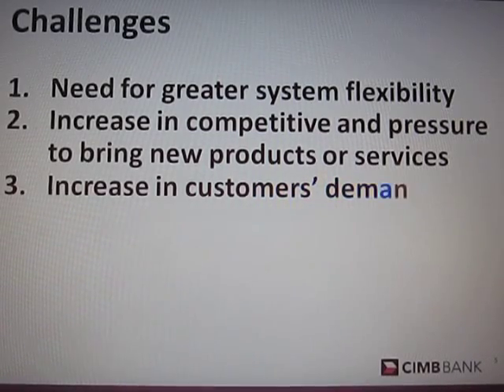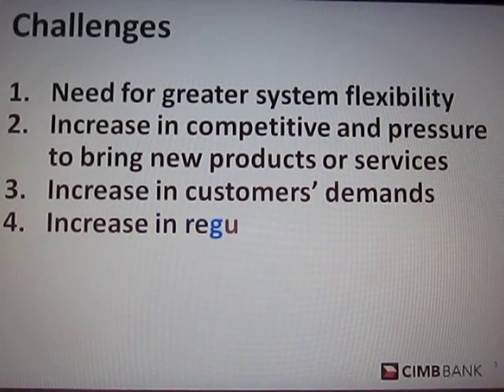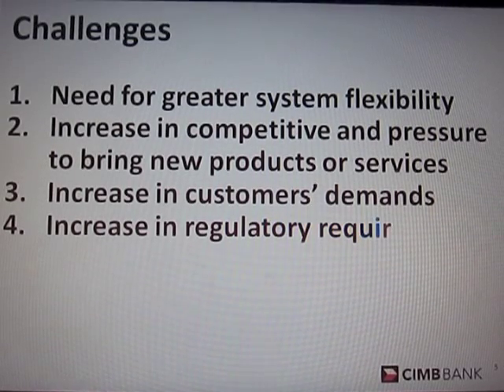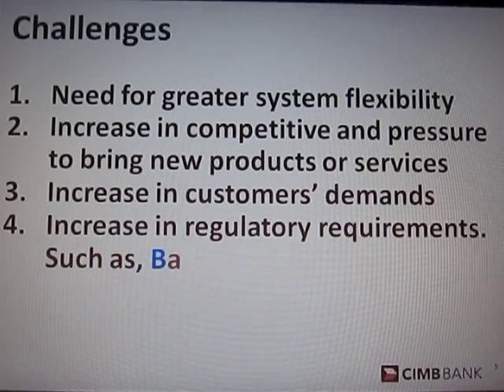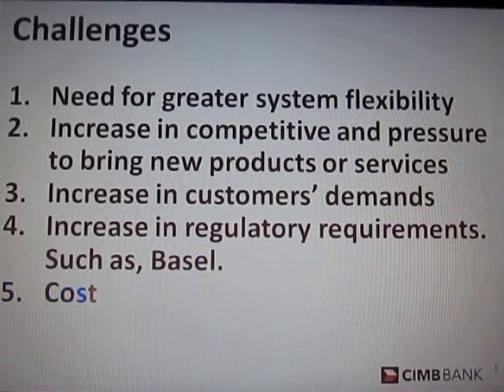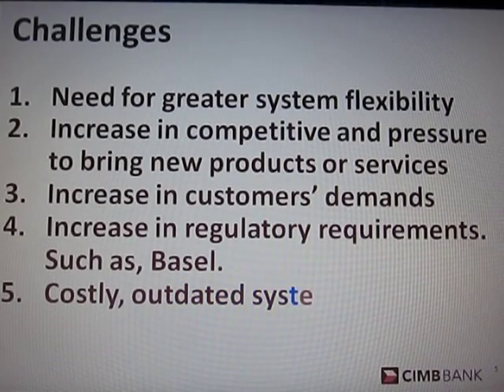Challenges. The challenges that lead CNB Bank to migrate to a new Core Banking System include: the need for greater system flexibility, increased competitive pressure to offer new products and services, increased customer demand, an existing system that is costly and outdated, and the need for better audit and control measures.